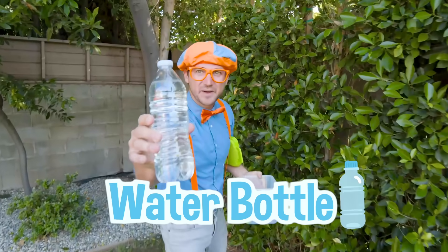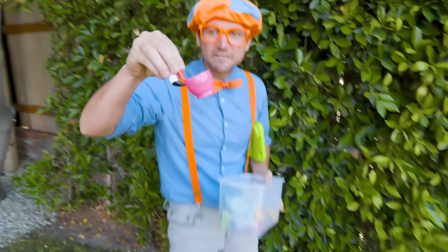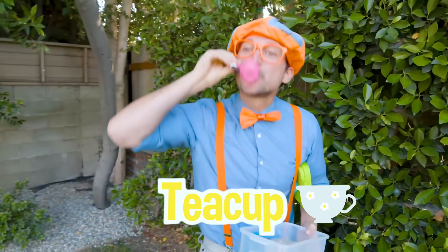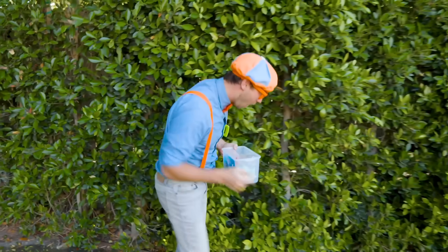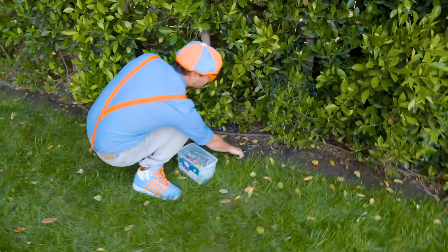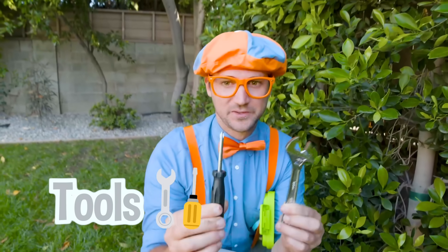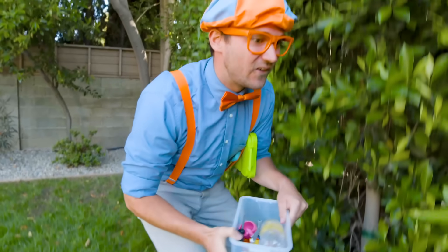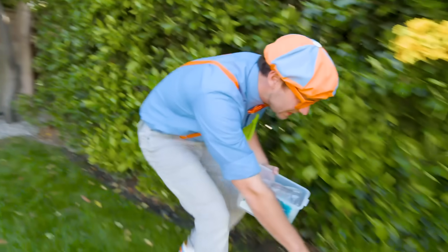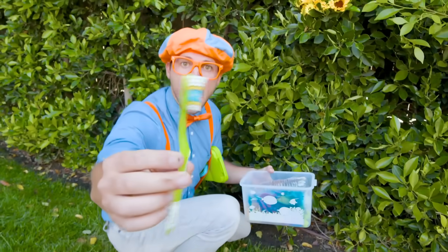Hey, look, a water bottle! And a flamingo teacup. Whoa, what else is around here? Check it out — tools! I love building things, especially with screwdrivers and wrenches. And down here, another thing we can see if it sinks or floats — a toothbrush!